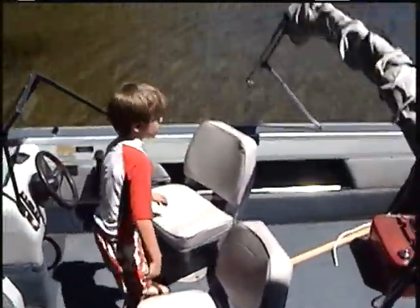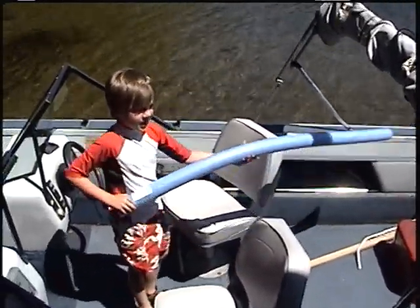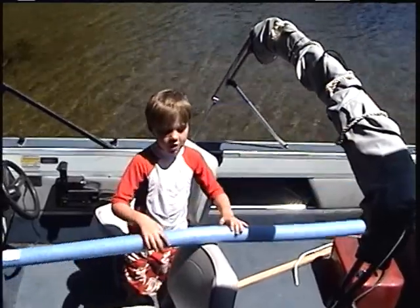I sit here and my brother sits there. My mom sits there. My dad sits there. Anyways, this is our floating noodle.